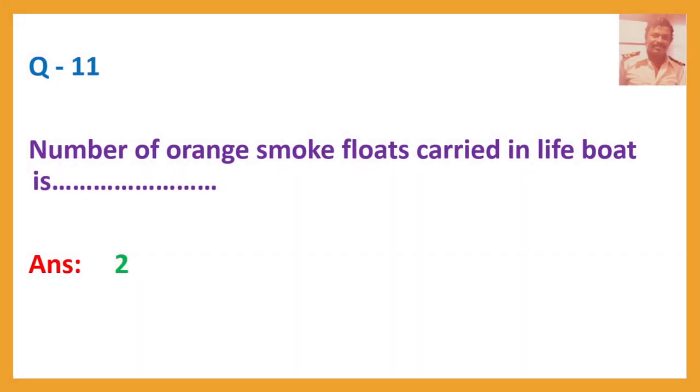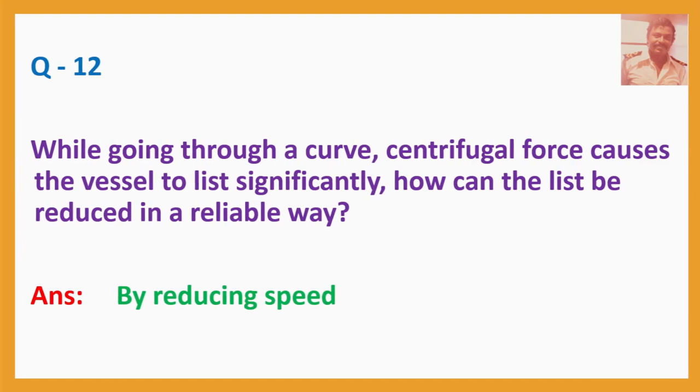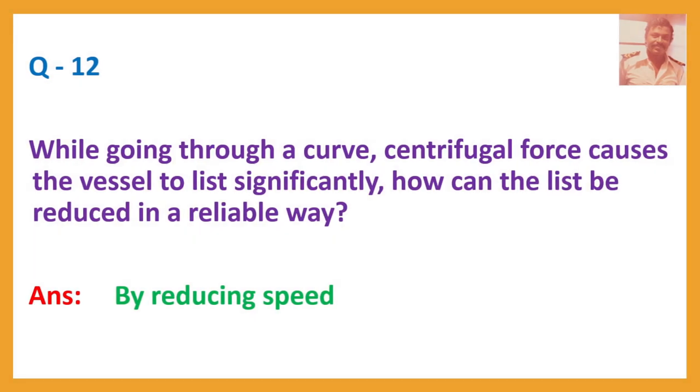Question number 11. Number of orange smoke floats carried in a lifeboat. While going through a curve, centrifugal force causes the vessel to list significantly. How can the risk be reduced in a reliable way? Answer: By reducing speed.